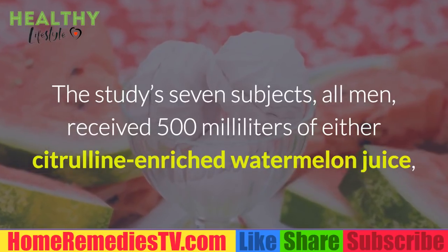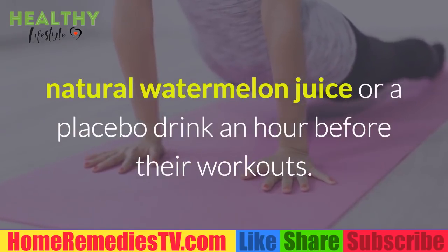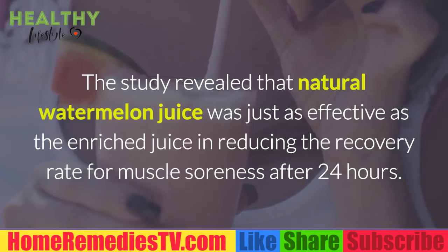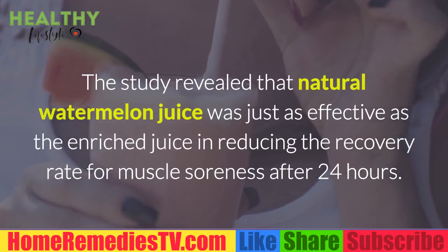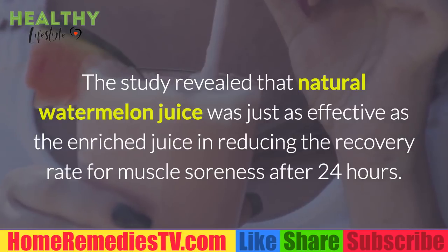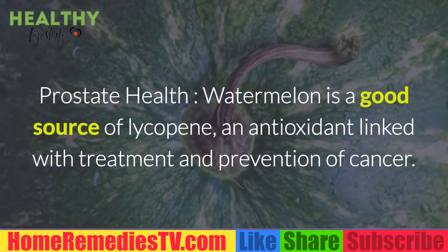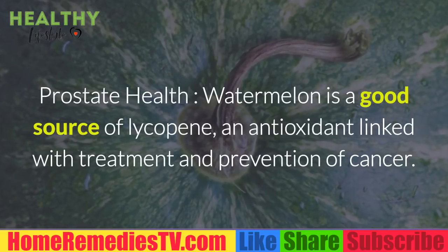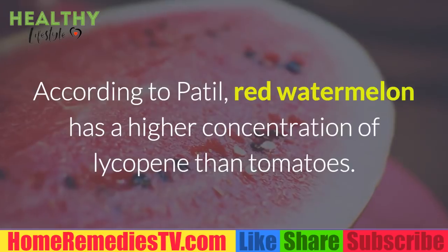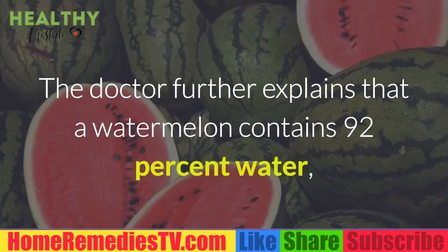The study's seven subjects, all men, received 500 milliliters of either citrulline-enriched watermelon juice, natural watermelon juice, or a placebo drink an hour before their workouts. The study revealed that natural watermelon juice was just as effective as the enriched juice in reducing the recovery rate for muscle soreness after 24 hours. Watermelon is also a good source of lycopene, an antioxidant linked with the treatment and prevention of cancer.